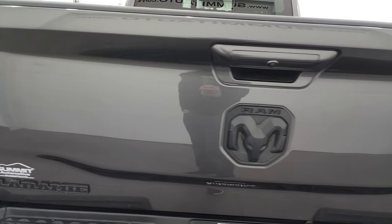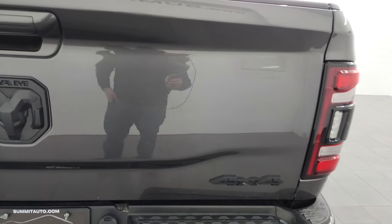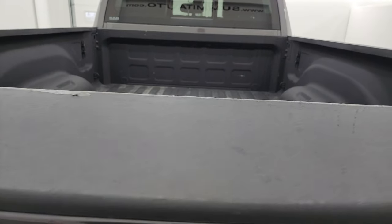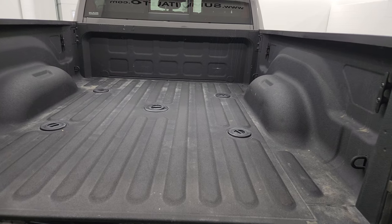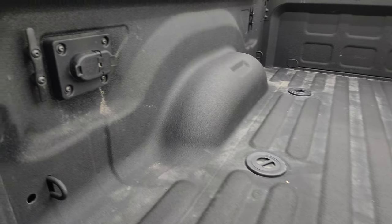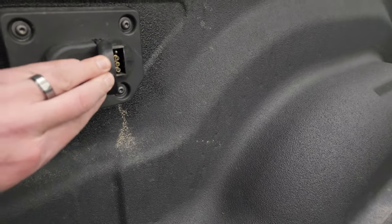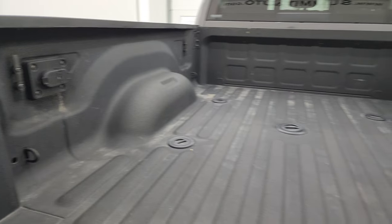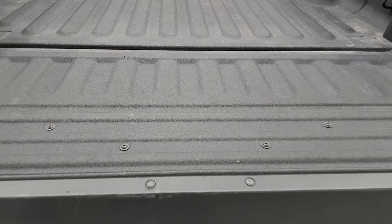You get the power drop-down tailgate — that tailgate's in really nice shape. Has the 4x4 Ram and Laramie logos all blacked out. Has the power drop-down tailgate, spray-in bedliner, fifth wheel and gooseneck prep package, and you get 4-pin and 7-pin wiring back here. You also have some side box tie-downs, and that bedliner goes onto the tailgate.